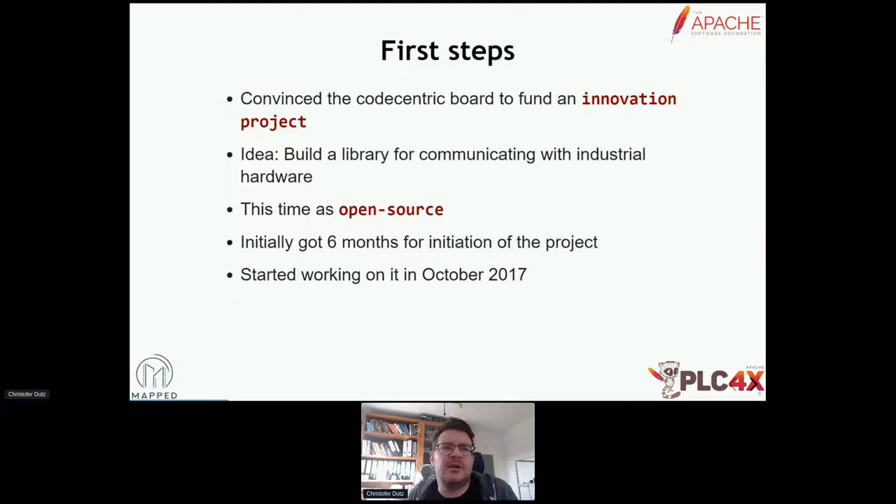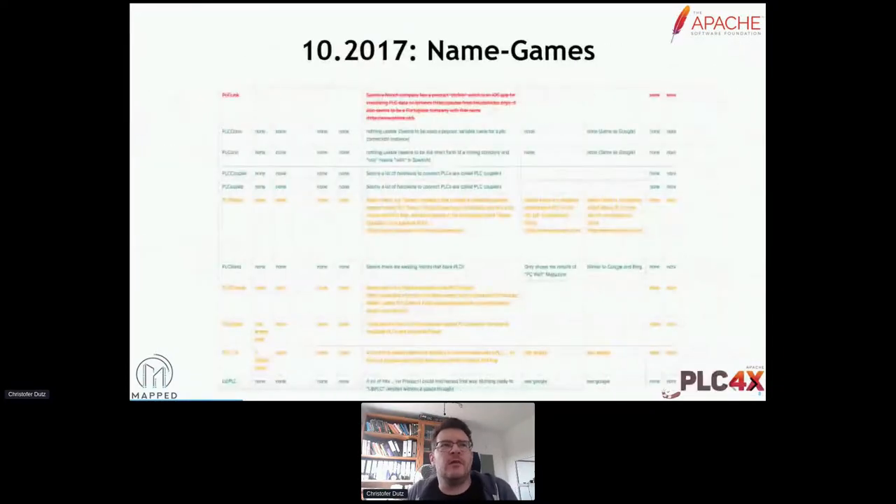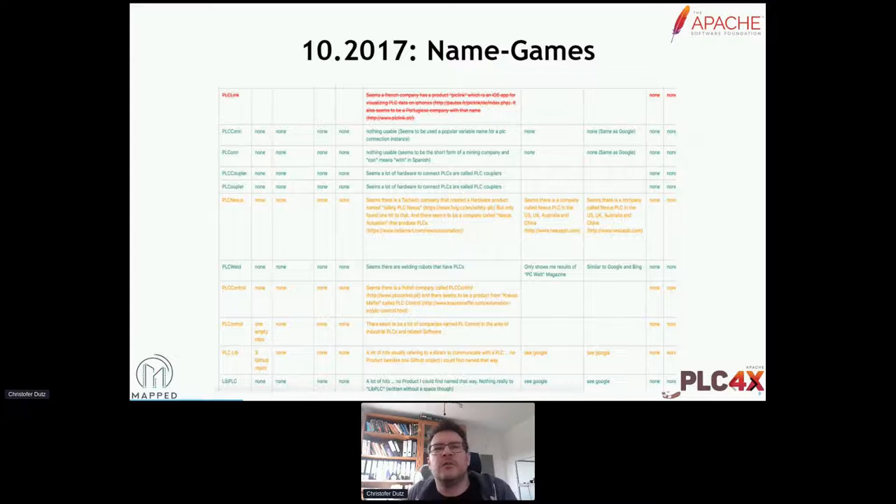So what are the first things that you want to do? You want to talk to people about what you're working on, so you've got to give the thing a name. If you just say 'I'm working on this library for communicating with industrial hardware,' they've probably already lost interest at the second word. So what you do first is select a name. And as being pretty involved at Apache, I knew what we had to look out for. First of all, it had to be a creative and catchy name — something that you don't get a knot in your tongue when pronouncing it, but it shouldn't be boring, and it should relate to the thing.